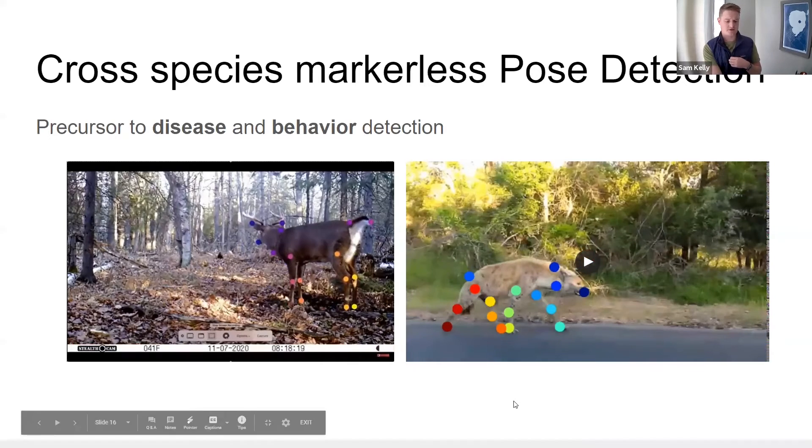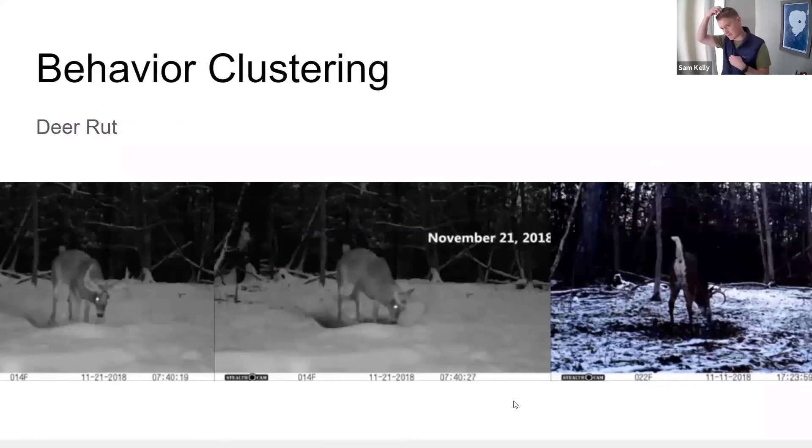What these technologies mean is that we can do behavioral clustering. This is something we're going to test very soon with the Smithsonian — clustering behaviors. An example is a deer rut, meaning the male deer are in rut, which is very useful for understanding the population dynamics in the field.